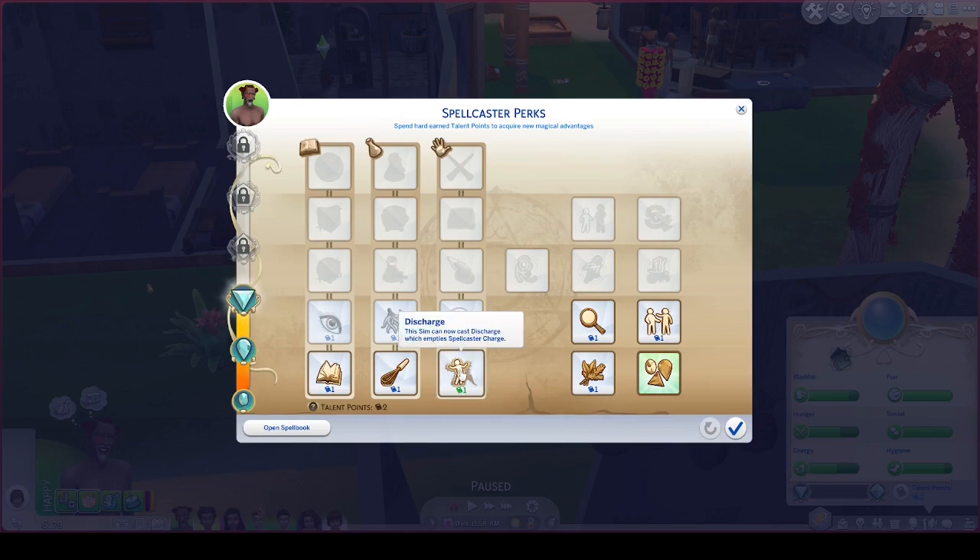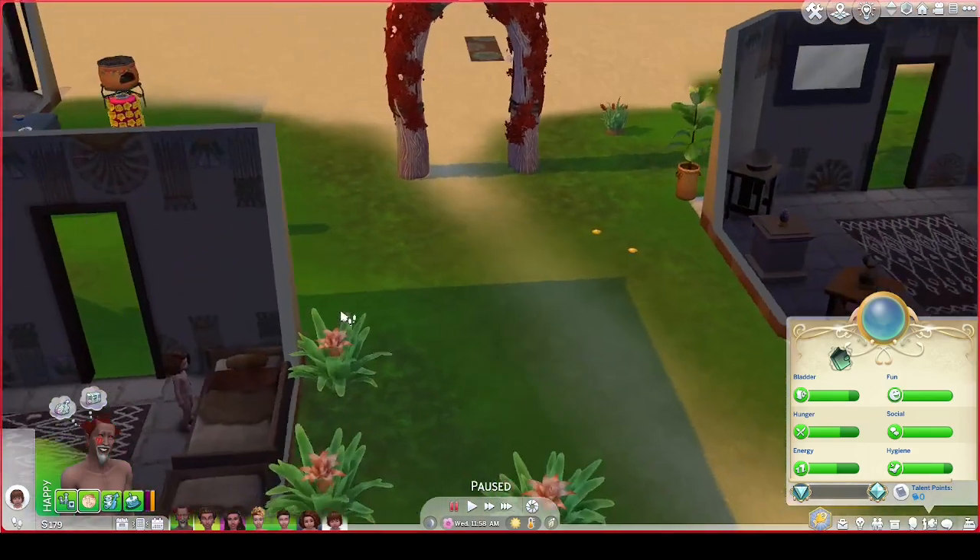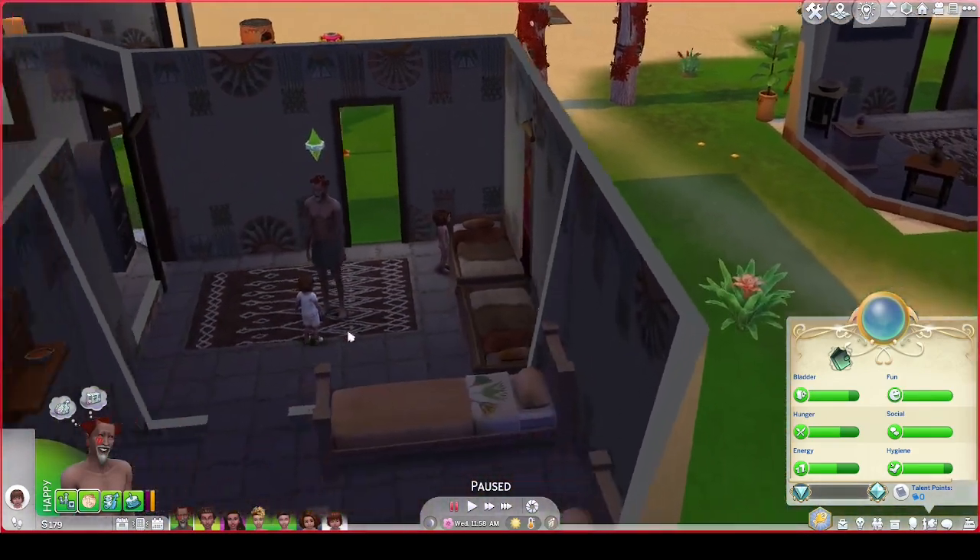Discharge — the sim can now discharge, which empties the spellcaster charge. We could do that for one perk. Insightful art — researching, experimenting, and tome reading speeds are all greatly increased. We'll do that and apply them. Now because he has no teacher and is the first spellcaster, he has to learn magic through experimenting.